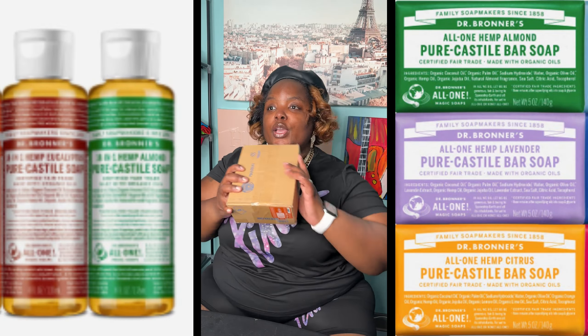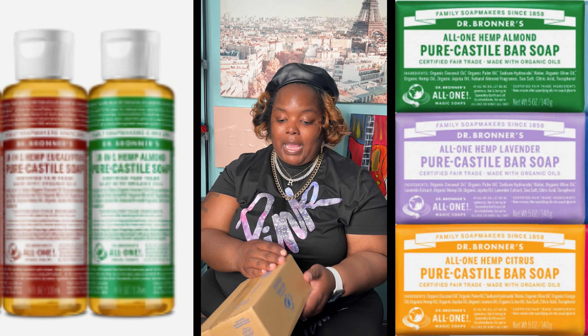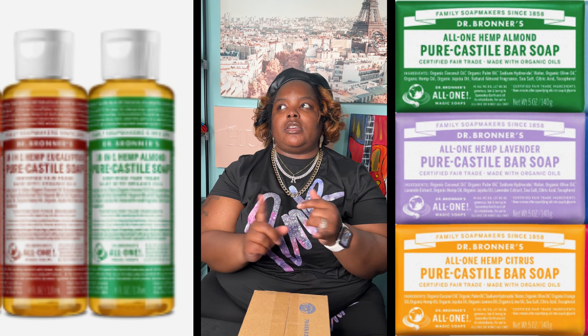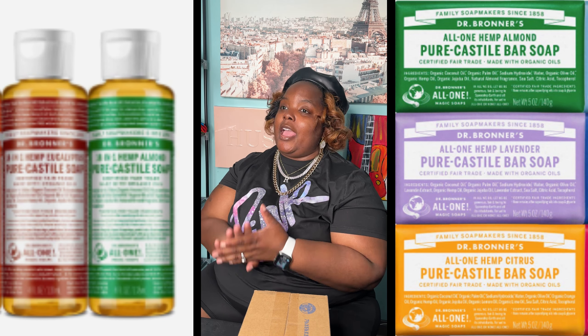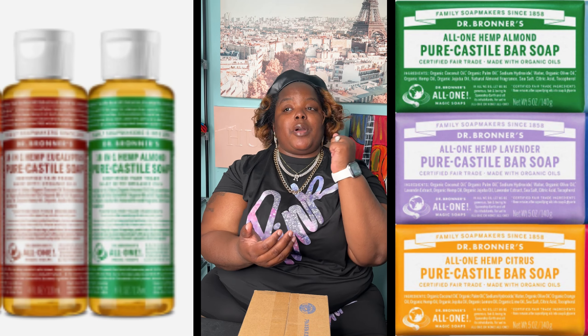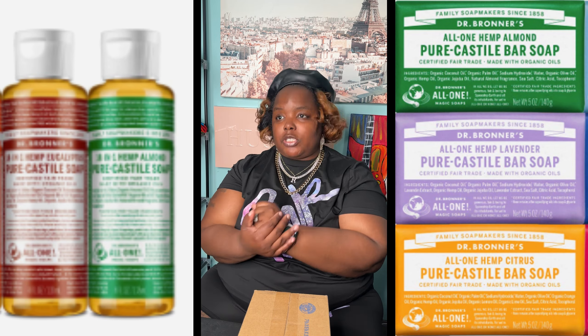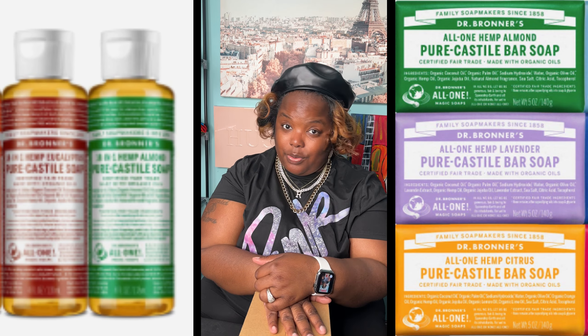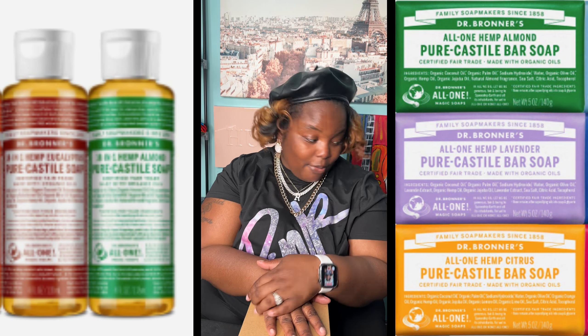Dr. Bronner's — if y'all don't know about them, they are a company that creates castile soap. My cousin Janelle, shout out to her, she put me on Dr. Bronner's. I've used their lavender, peppermint, and the unscented baby version. I use the bar soap, the liquid soap — for cleaning my body and my hair. I also use the peppermint toothpaste, and my daughters use it too. If you know, you know.